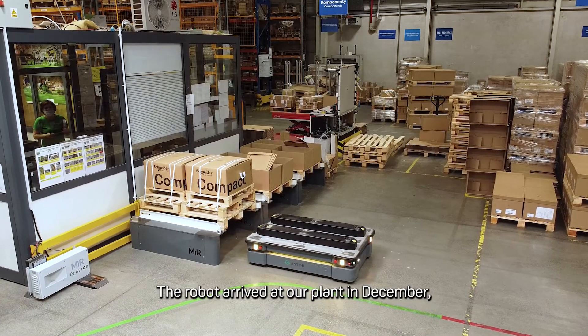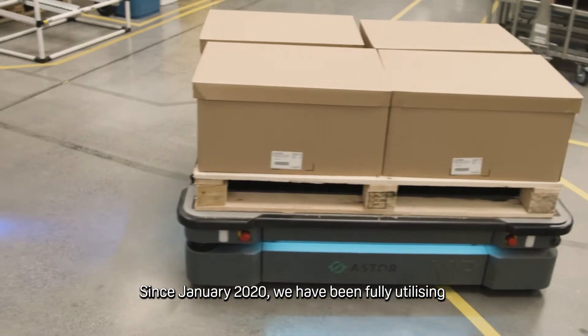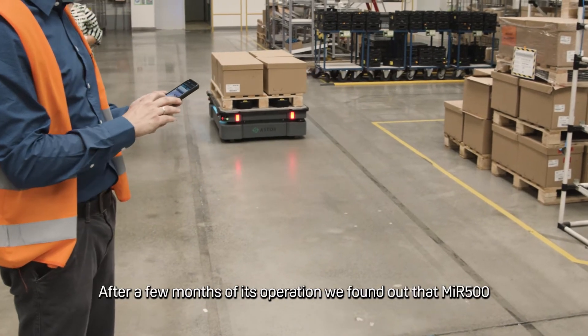The robot arrived at our plant in December, and then it took us a few weeks to improve and optimize the process. Since January 2020, we have been fully utilizing the potential of the MIR-500 robot.